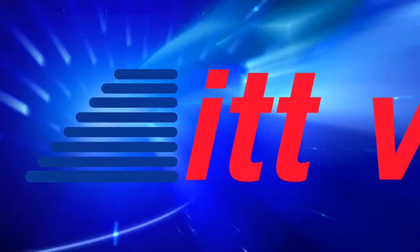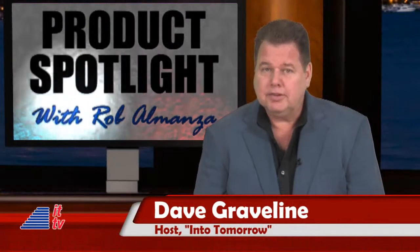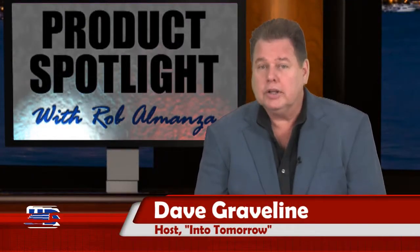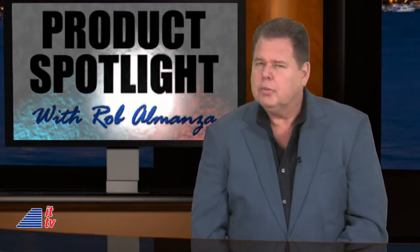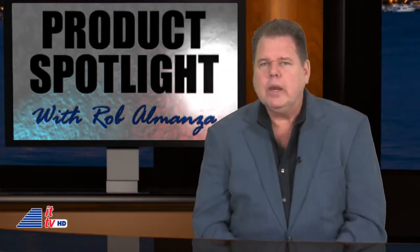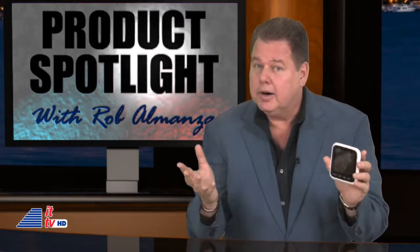This is IT-TV. Tis the season for grads, dads, and summer vacation. Are you looking for a cool gift to keep your kids, parents, or friends entertained? Ever want to have more than 3 million Wikipedia articles in your hand anytime, anywhere? Rob is up next with a device that just might do it for you.